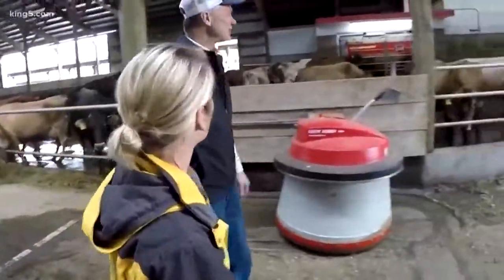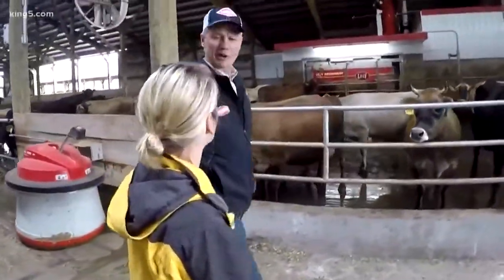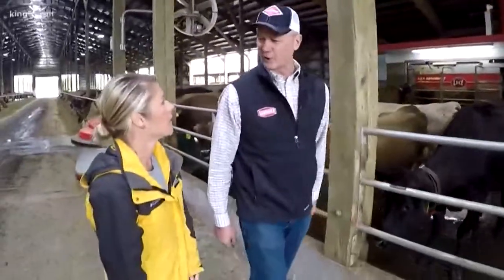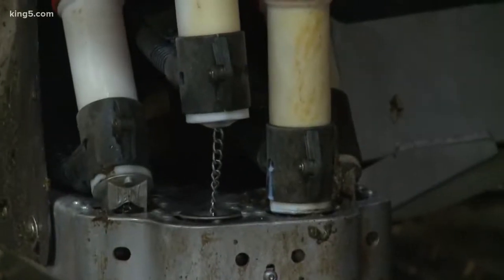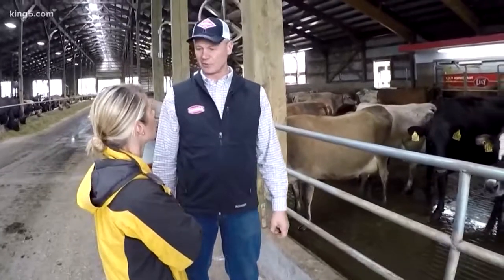There are a number of reasons that we decided to go with robots a year and a half ago. The main driver was labor — the decreased labor demands that we had on the farm. We had three full-time milkers and one part-time doing the job that our robots are now doing.